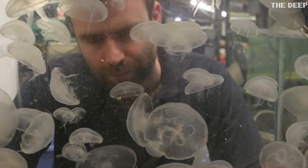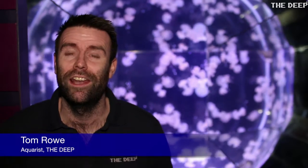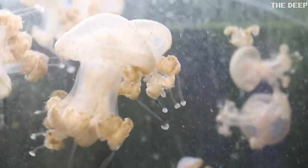Keeping jellyfish is a little bit different to keeping fish. They are soft bodied, very delicate and they don't tend to come into contact with hard surfaces and rocks and things like that. So what we have to do is keep them in a special tank designed for them, which is this tank behind me.